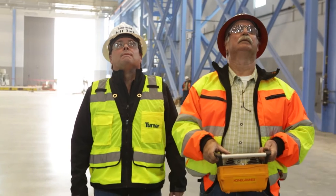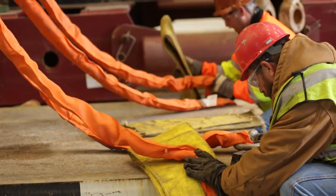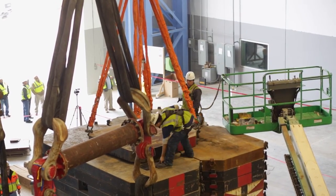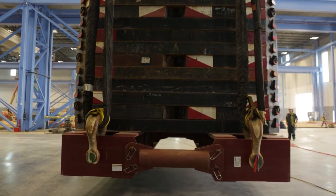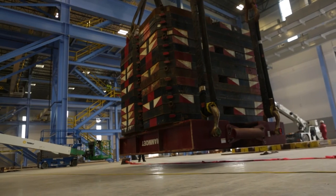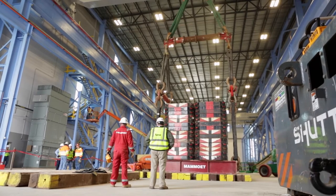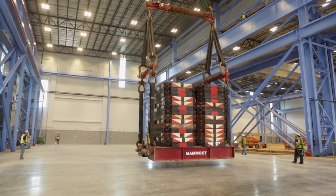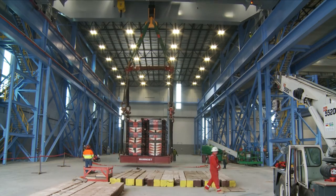As part of the commissioning of the crane, we performed a load test. The load test was 125 percent of the crane's maximum capacity, which came out to about 826,000 pounds. To achieve this, we brought in plates rated at 27,000 pounds each. We brought the weight up into the air, checked for deflection of the crane girder, and then ran it back and forth the entire length of the crane rail, and back and forth north and south along the crane girder.